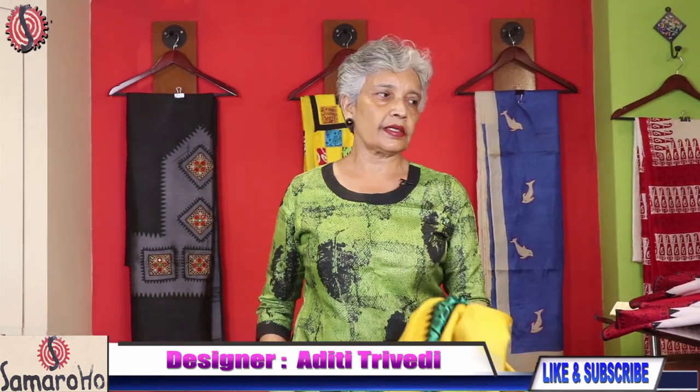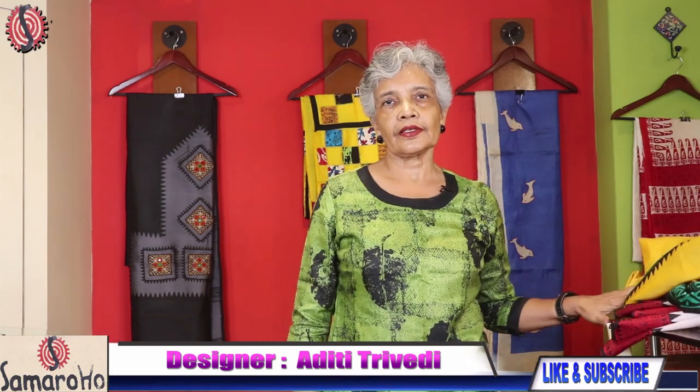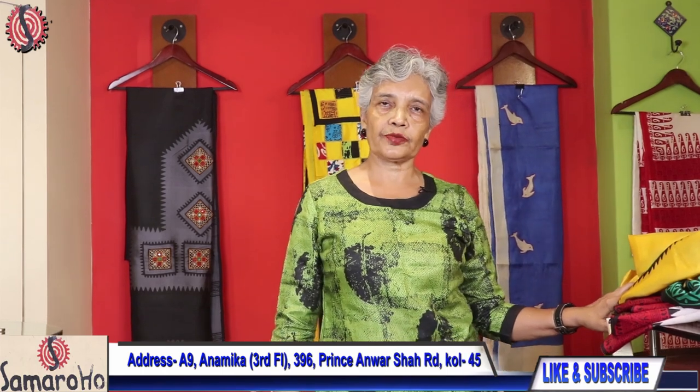I think you have liked my sarees — enjoy the sarees and book as soon as possible. Thank you.